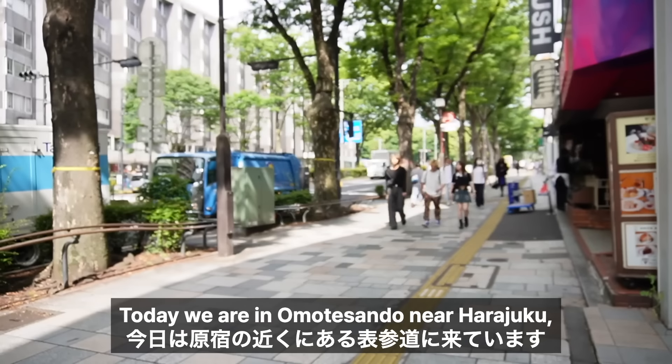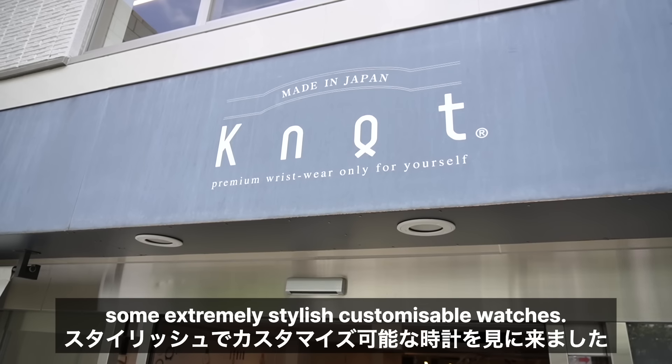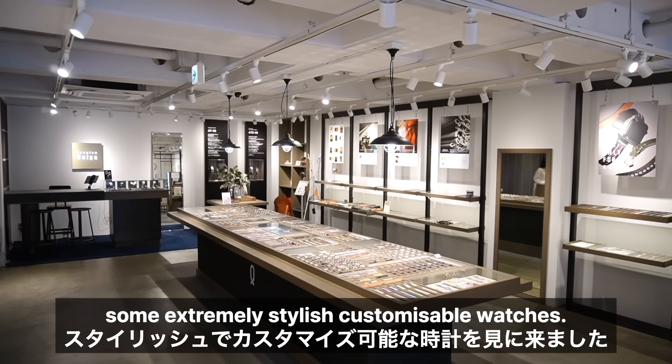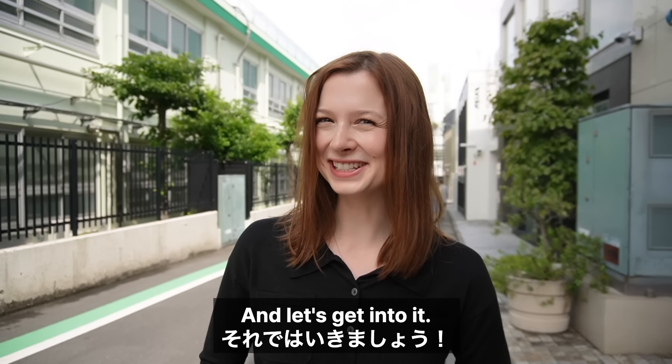Today we are in Omotesando near Harajuku because we're here to check out some extremely stylish customizable watches. If you like videos like this, don't forget to like and subscribe and let's get into it.